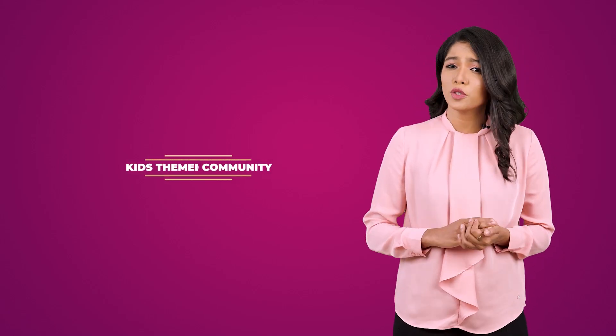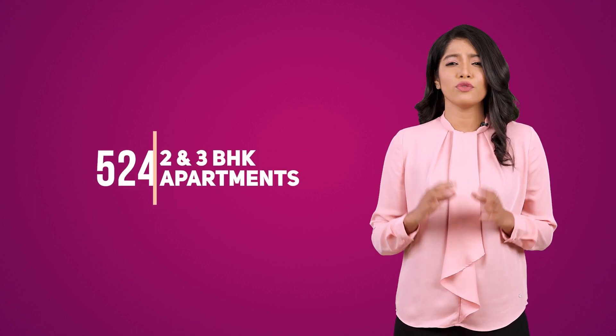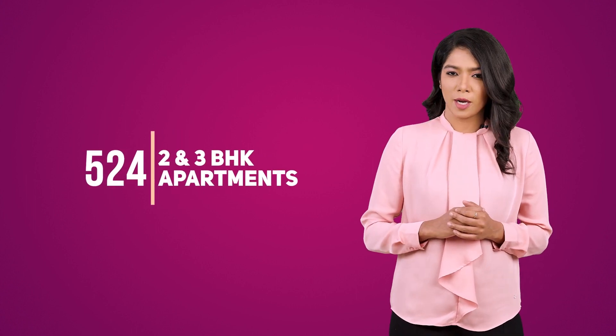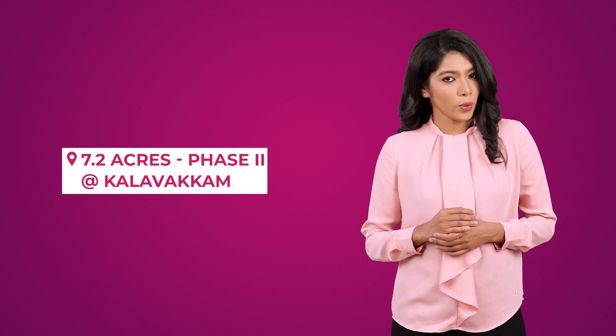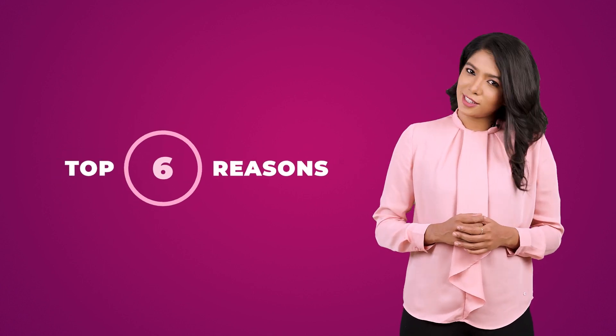Welcome to Casa Grande Southbrook. Casa Grande Southbrook is a beautifully crafted kids-themed community consisting of 524 finest 2 and 3 BHK apartments spread across 7.2 acres as phase 2 on a 13-acre community at Kalawakam. Let me quickly give you the top 6 reasons on why you need to invest now at Casa Grande Southbrook.